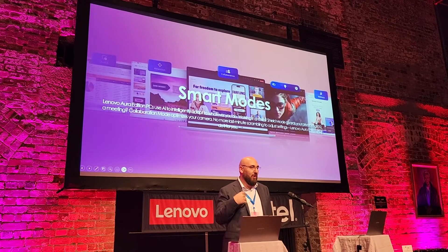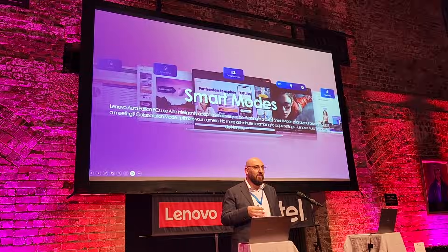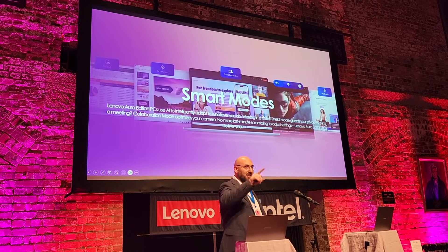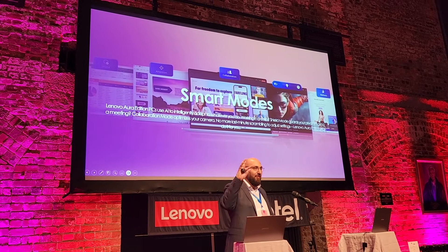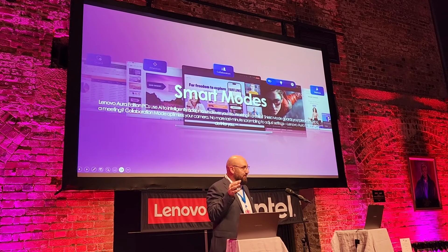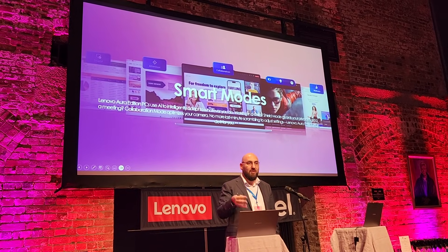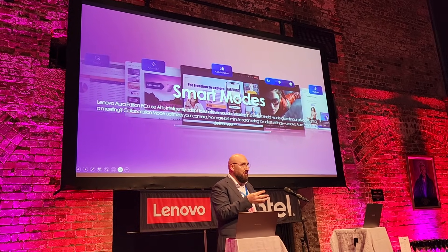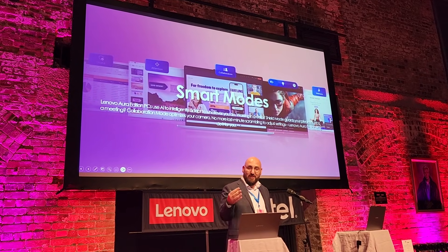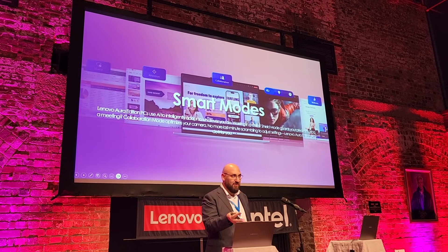I think Lenovo looked at what I do to other people's PCs at work, and this is why we developed shield mode. Today, when you walk away from your PC, hardly anyone ever locks their PC. With shield mode, it detects when you walk away from the machine and will automatically lock the PC. Or even if you're in a cafe and look away, it will dim or blur the screen so people nearby can't see what's on it. The camera actually works with the AI to detect when you have eye contact with the screen.